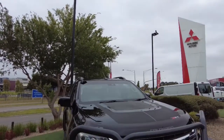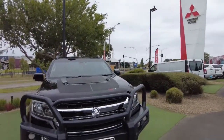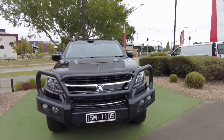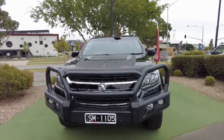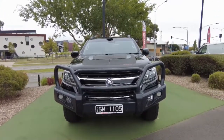So that's our walk-around video for you today of this 2016 MY17 Z71 Holden Colorado. As I said, if you've got any more questions about the vehicle, please feel free to give us a call here at Berwick Mitsubishi and one of our team members will be able to assist you further. Thanks again for watching the video and I hope it's been informative for you.